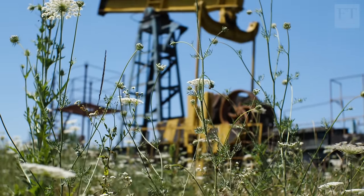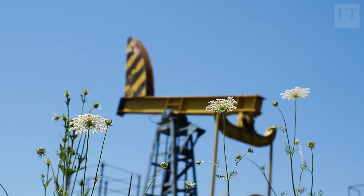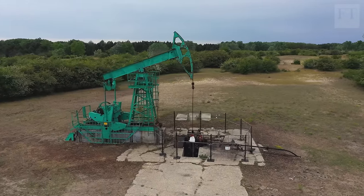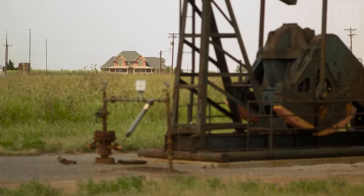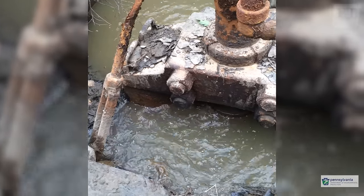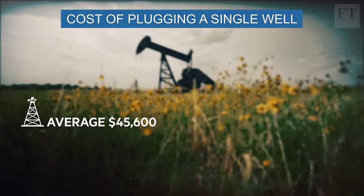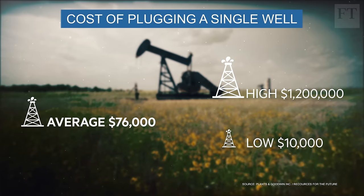The dilemma surrounding so-called orphaned wells is that their original owners have either disappeared or gone bankrupt. Orphans effectively become wards of the state, meaning taxpayers are left to cover the costs of making them safe. One estimate puts the average cost of plugging and cleaning up an open well at $76,000, but contractors say that figure can vary from $10,000 to $1.5 million, depending on the well.